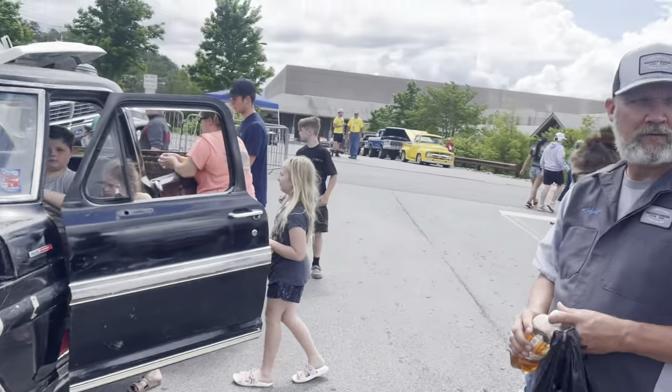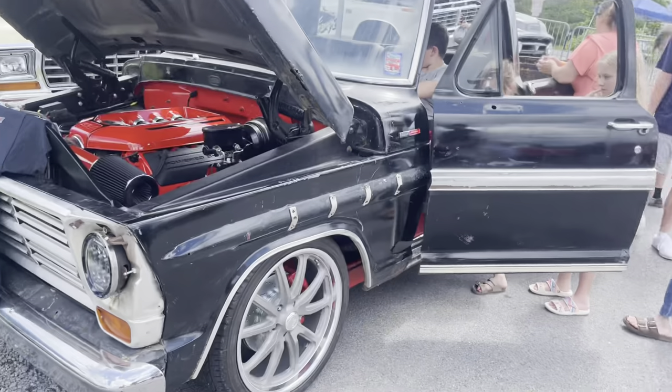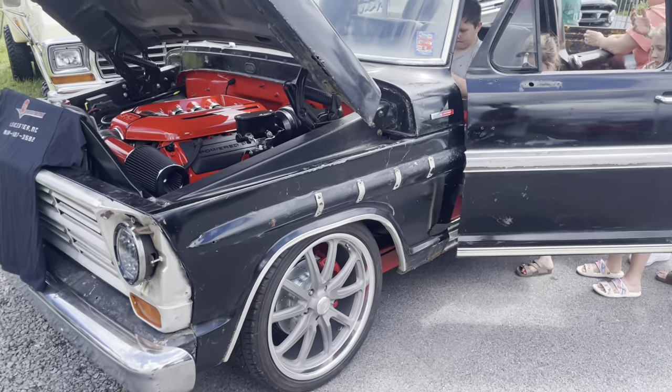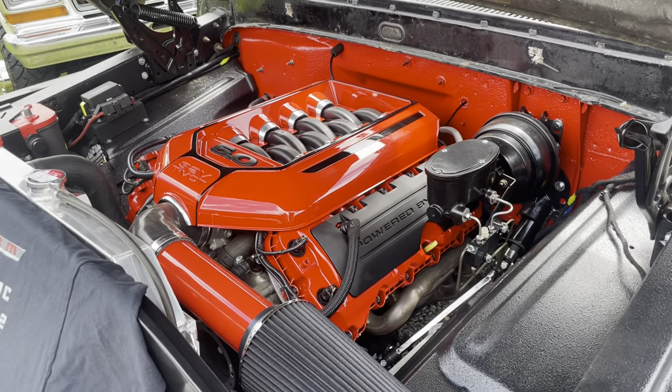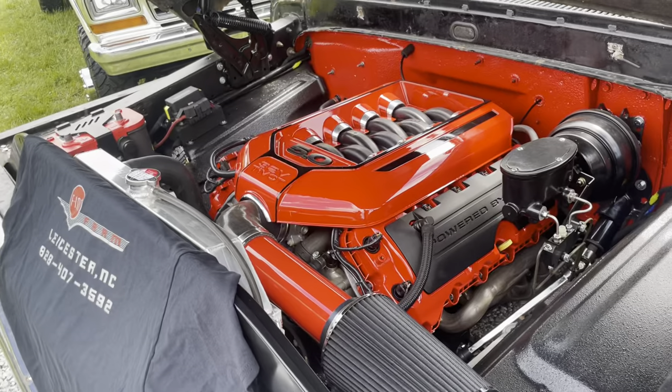Out here at the Grand Nationals outside, and we got — whose truck is this? F-100 Farm. Heck yeah, that's beautiful, man. Tell me about the engine a little bit. Five-liter Coyote, we just dressed it up, trying a big chassis swap. It's got TMI interior, it's pretty cool.